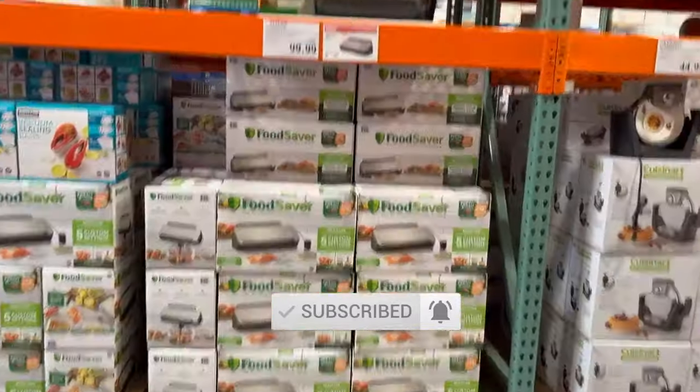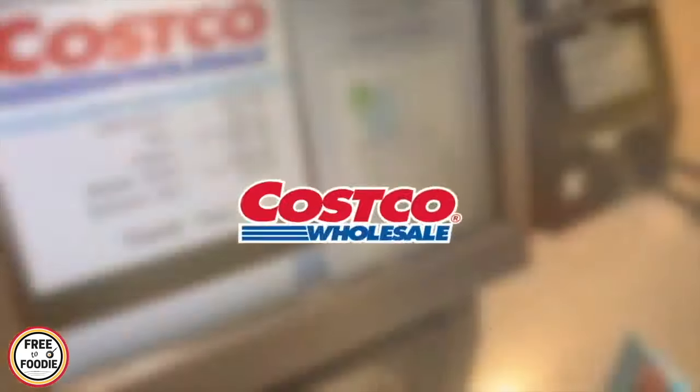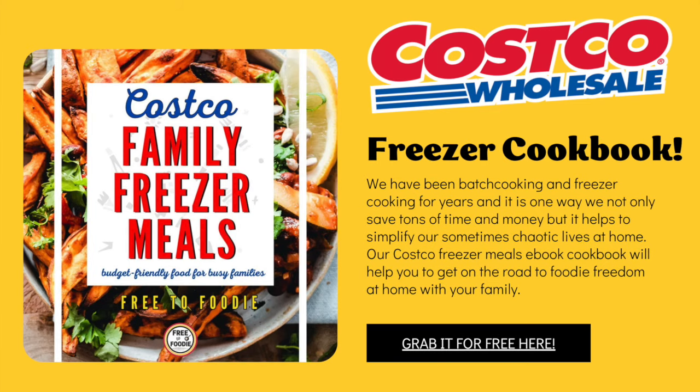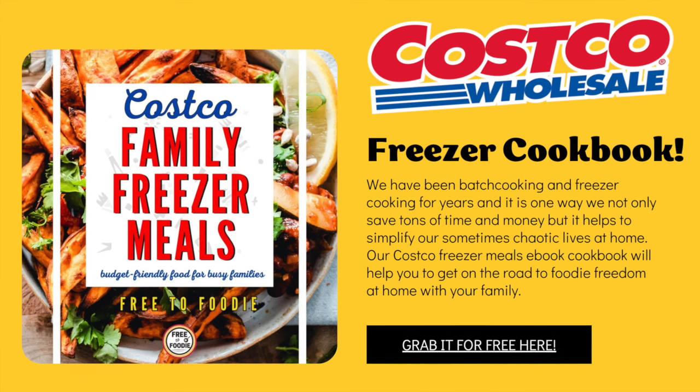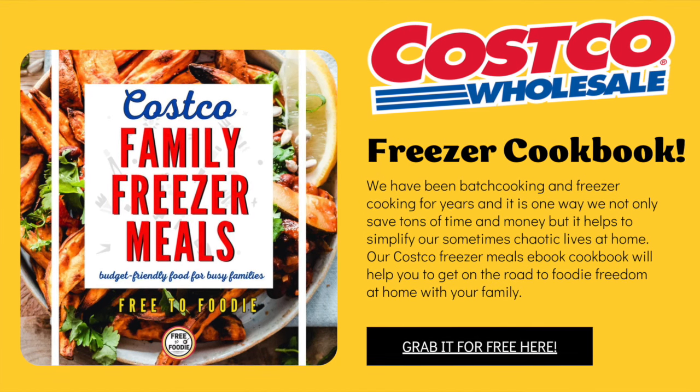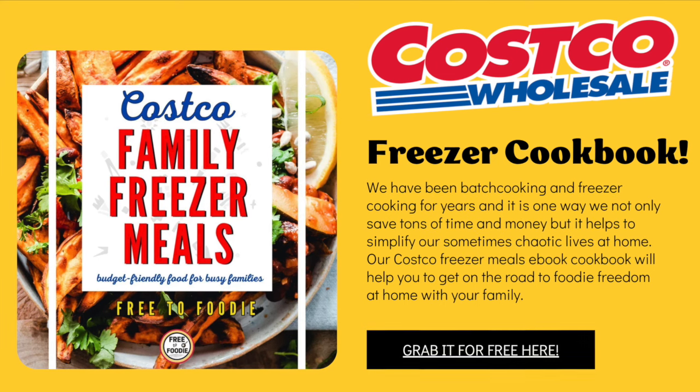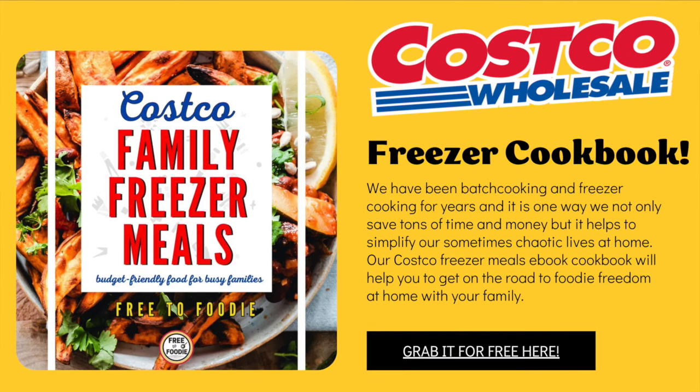Be careful, stay on budget, but it's fun to look. Be sure to comment below on your favorite Costco find ever and check the description and pinned comment to join our foodie community and grab your free Costco family freezer meal cookbook. If you like videos like this, please give it a big thumbs up and subscribe — it really does help us bring you these videos.